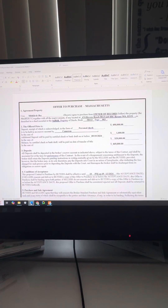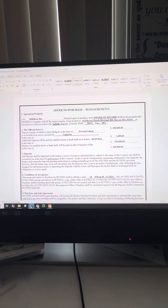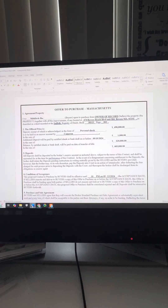Welcome, agents, to a quick tutorial on how to write up offer to purchase agreements in Massachusetts. We'll dive right into it.